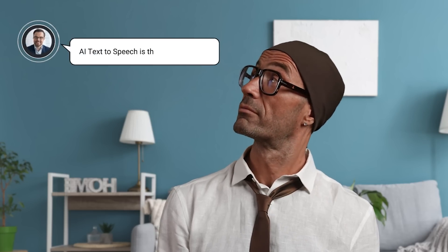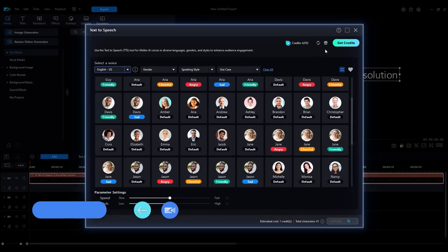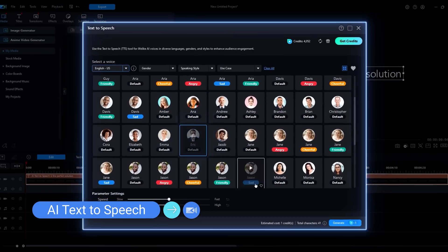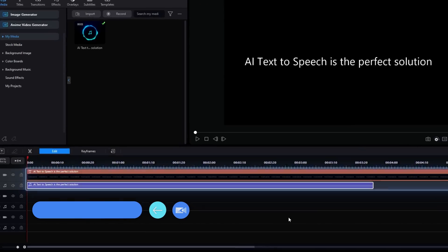For those times when you need a quick voiceover, AI Text-to-Speech is the perfect solution. This feature generates natural-sounding voiceovers from your text, allowing you to add narration to your videos anytime, anywhere. It's like having a professional voice actor at your disposal, making your video production process smoother and more flexible.